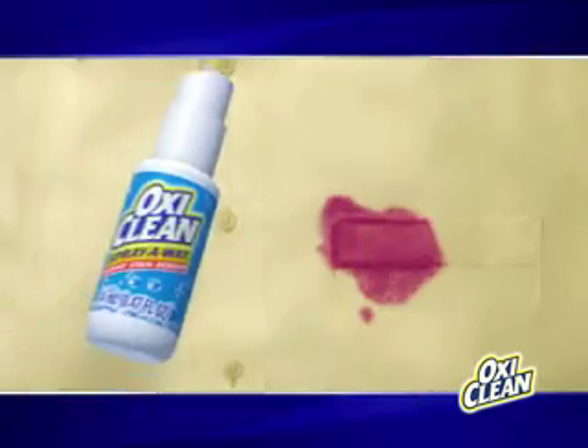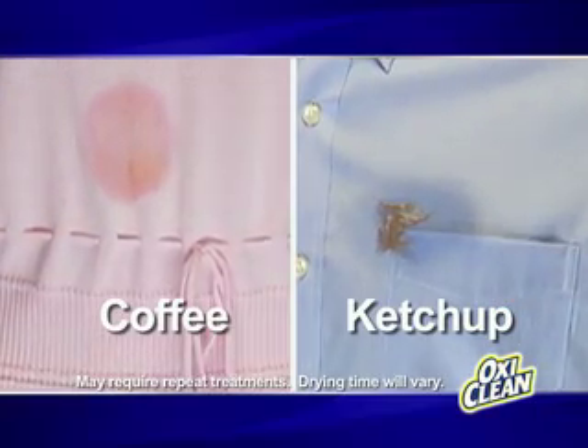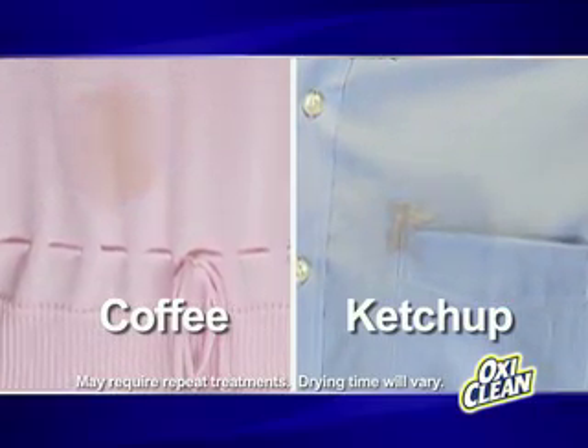Chlorine free OxyClean uses the power of oxygen to gently lift stains out without rubbing and scrubbing. You can't avoid tough stains like coffee and ketchup, but with OxyClean SprayAway, it's like you never got them in the first place.